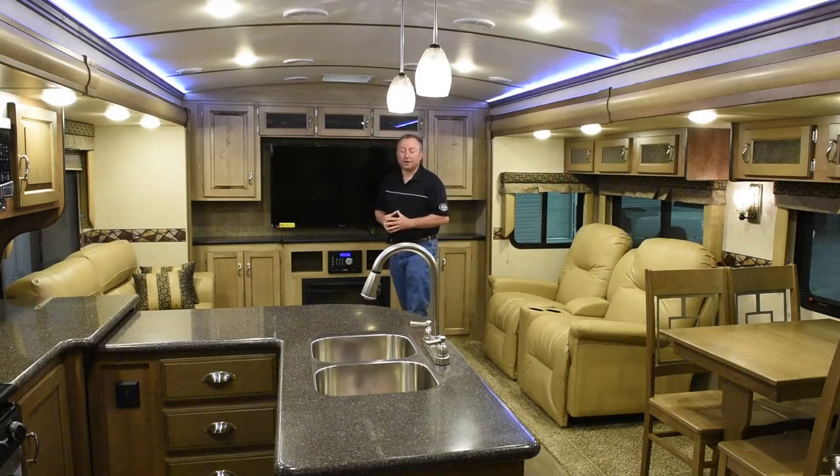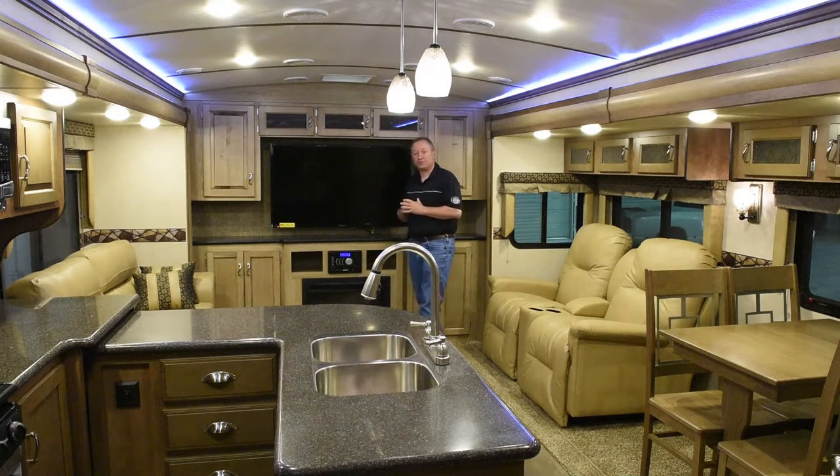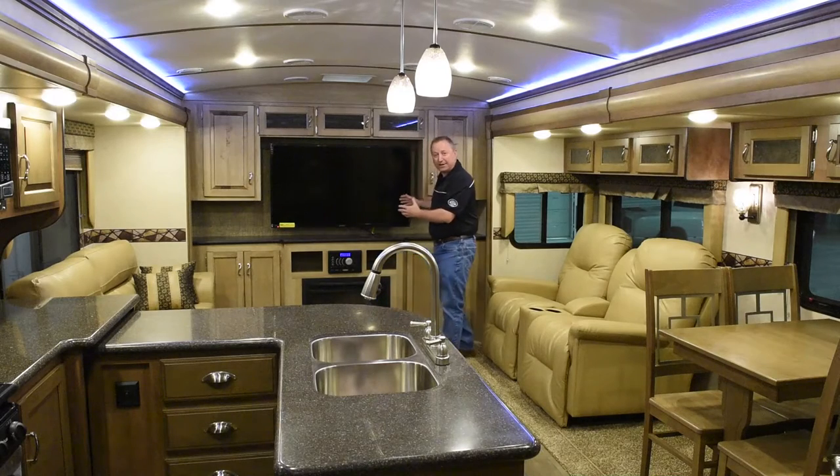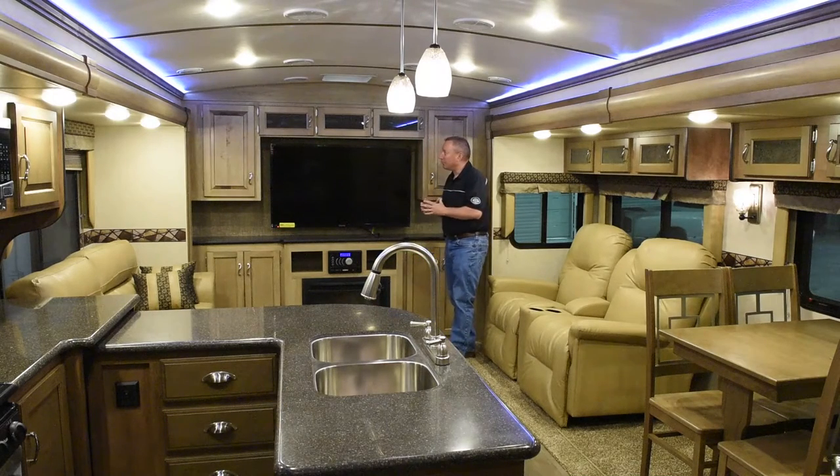Hi, welcome to the interior of the Spree 337 RES Rear Entertainment Center Travel Trailer. The Spree is a beautiful luxury travel trailer with lots and lots of amenities. We're going to start back here at the back and work our way forward.